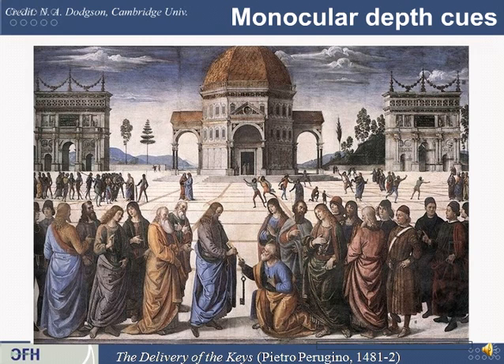Here's a painting from 1481 that demonstrates many of these depth cues simultaneously. You can see foreshortening, shading, and the people in the foreground occluding each other — you can assume the ones whose entire body you can see are in front of those behind them.